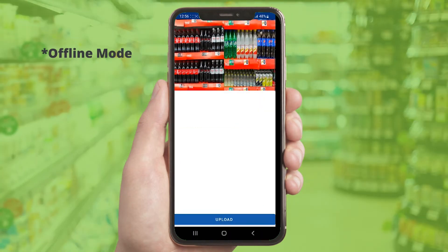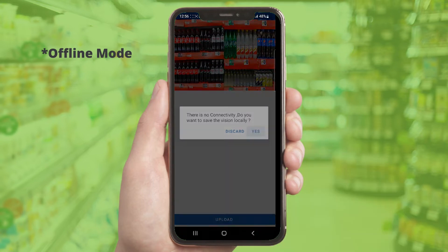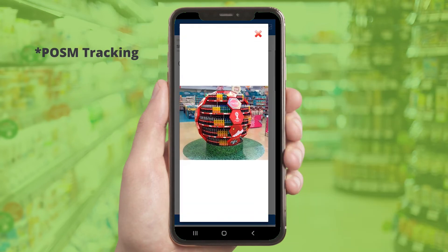In case of low or no connectivity, transactions can be stored locally and are uploaded later when connectivity resumes. Reps can also capture images of POSM items for every store, and IVI can store, track, and report on these POSM items.